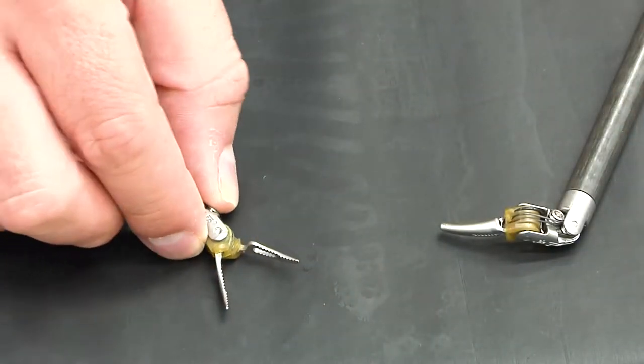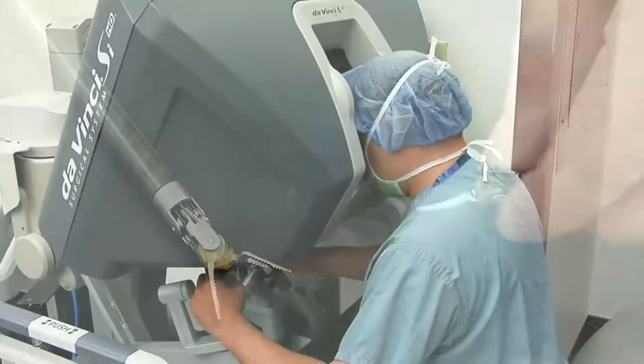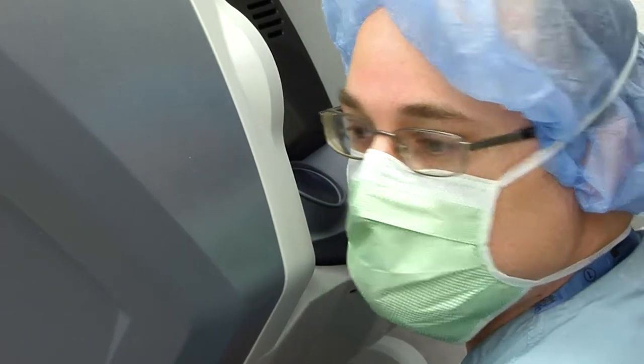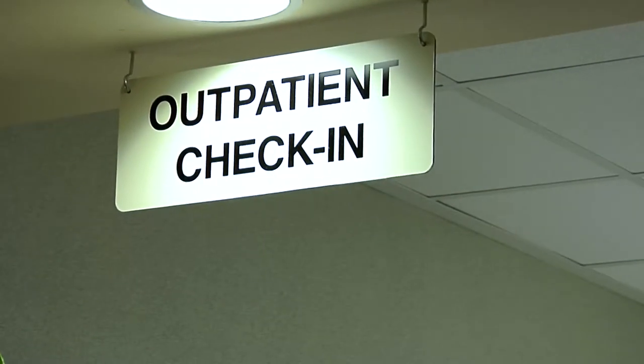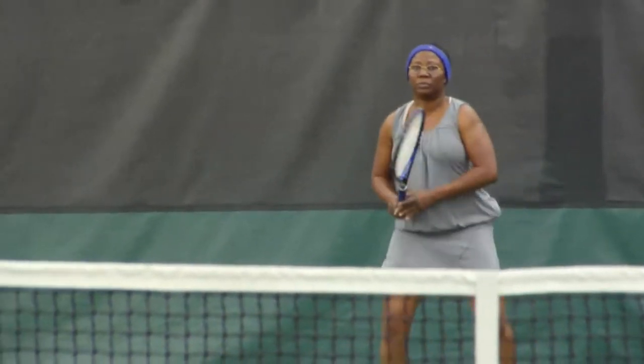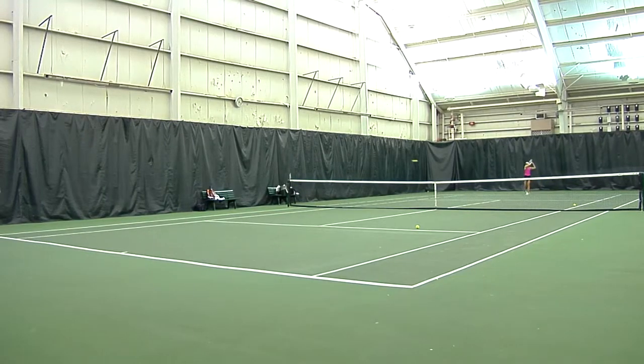These tiny instruments require only small incisions, which means less pain and faster healing for the patients. We've actually been using it for the majority of our hysterectomies. About 90% of our patients go home the same day, and it also speeds recovery time drastically. We can usually get patients back to work sooner and back to living their normal life.